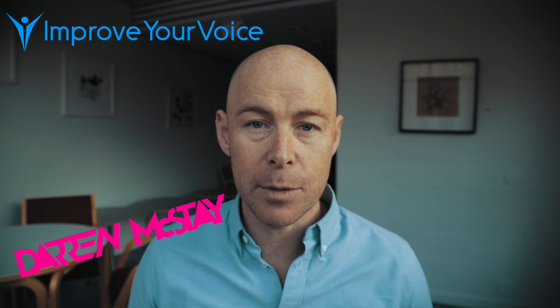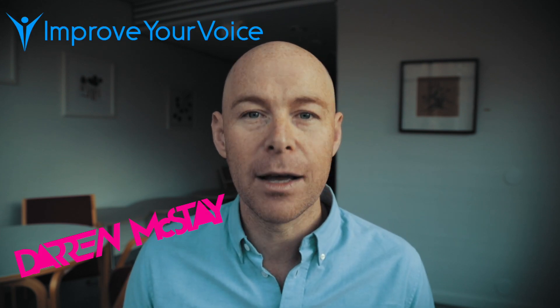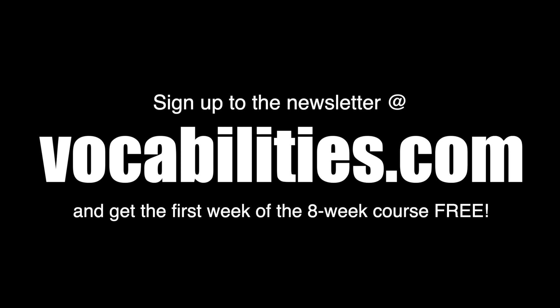So those are my voice-enhancing exercise tips for today. I hope they've been useful. Try these next time you're just about to speak or sing, or if you don't have much time, just change one or two of these things and notice how it makes everything a little bit better. I'm Darren McStay — this is Improve Your Voice — and until the next time, look after your voice.